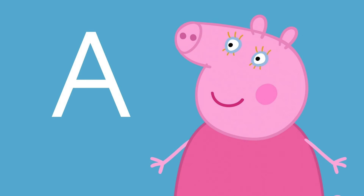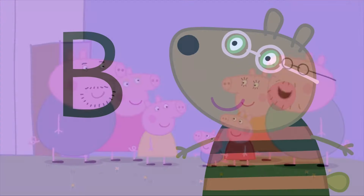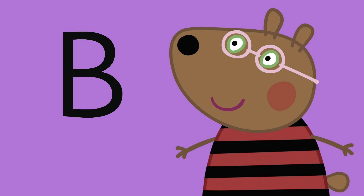With letter A, do you know her? She is Auntie Pig. Hello Auntie Pig and Uncle Pig! Hello, hello everyone.